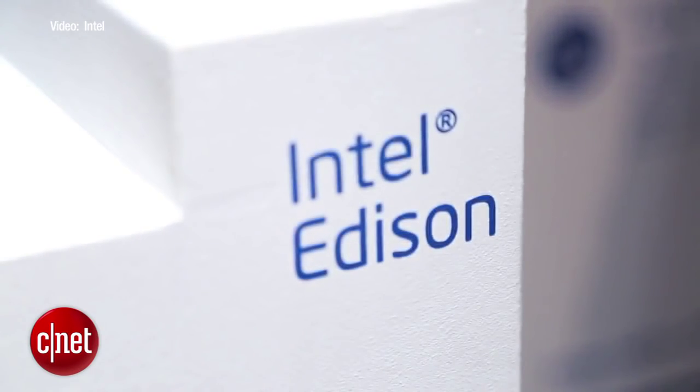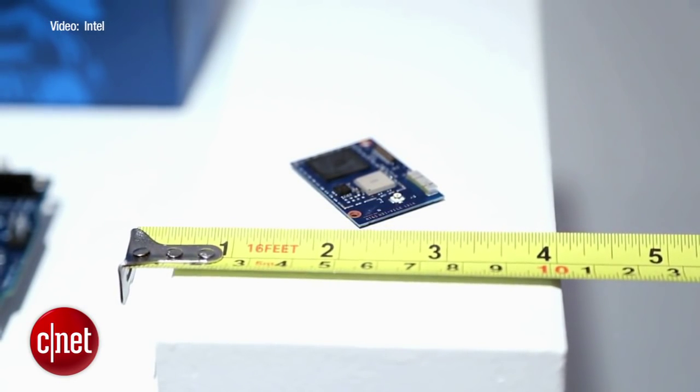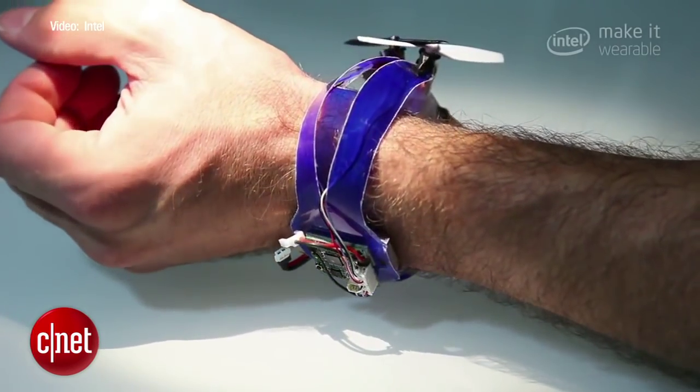The competition's sponsor, Intel, makes Edison, a tiny computer that powers wearables. My goal is to make it so small that it'll fit on a button in your shirt and last several days on a battery.